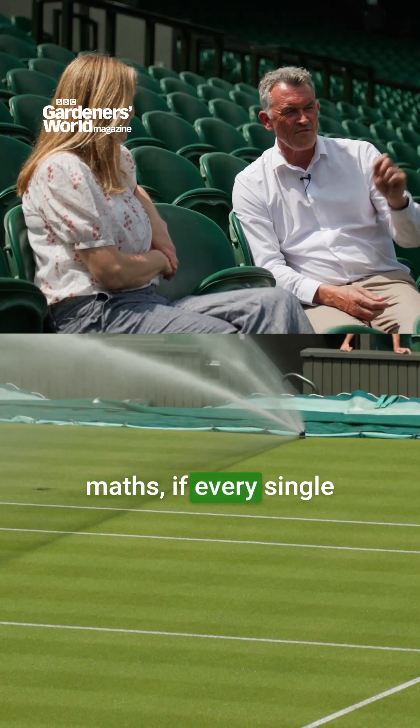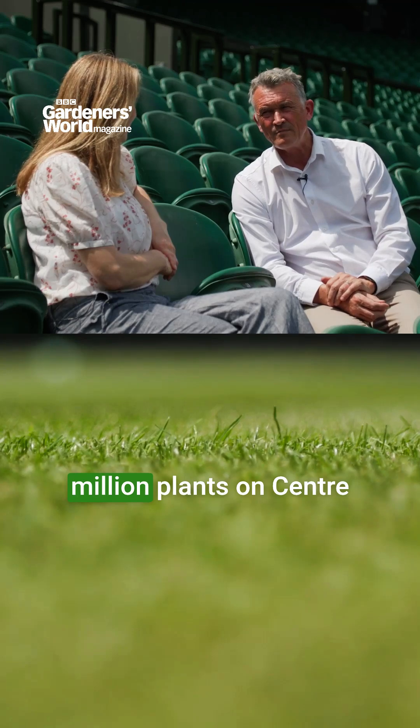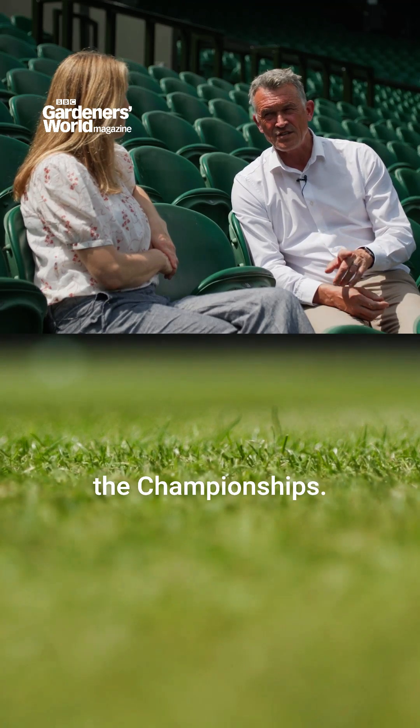So with a quick bit of maths, if every single seed germinates, there should be around 54 million plants on Centre Court at the start of the championship.